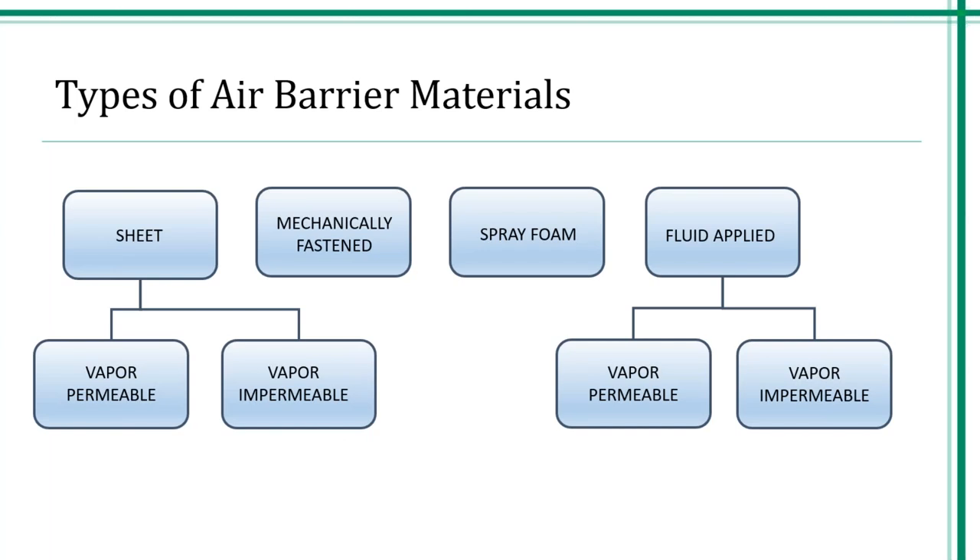So what do you choose when there's so much on the market today? Consisting of your sheet goods, mechanically fastened membranes, fluid applied membranes, and polyurethane spray foam. All these, when installed correctly, can function as an air barrier within your wall, and depending on the type of material, can also function as the other control layers in your wall. For example, a self-adhesive asphalt membrane is a liquid, air, and vapor control layer within an assembly.